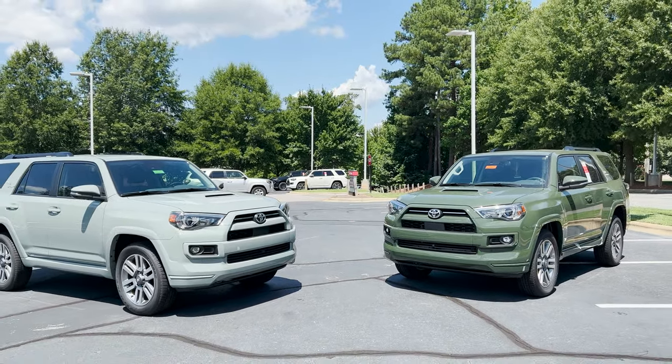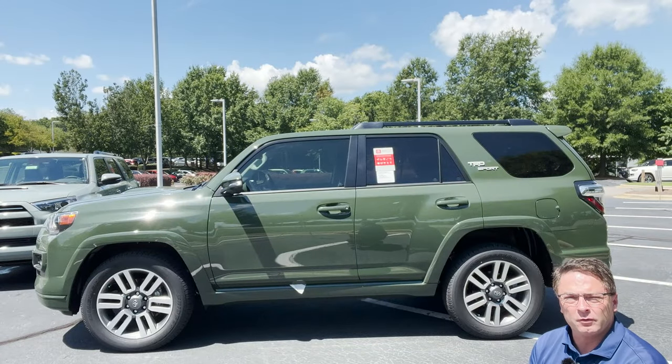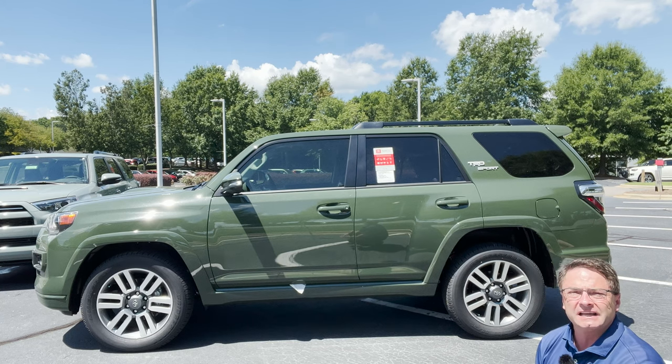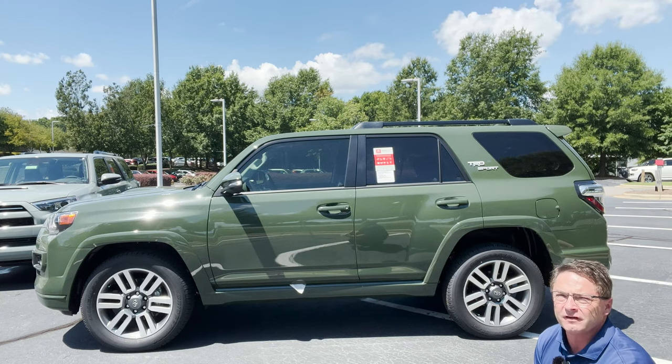Do you like TRD Sport? I want some comments in the comment section. At the end of the video, we're going to show the window sticker so you can see the specs. You can also see what it's like if you have that sliding rear cargo deck in back — because one of them does and one of them doesn't.